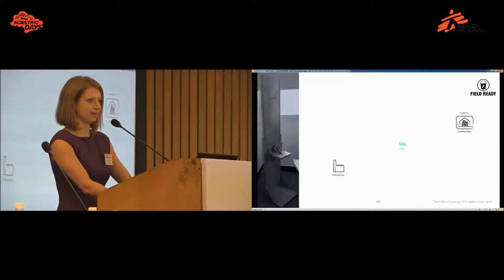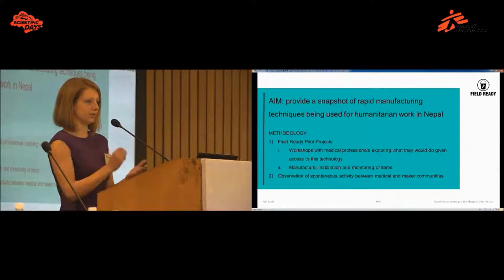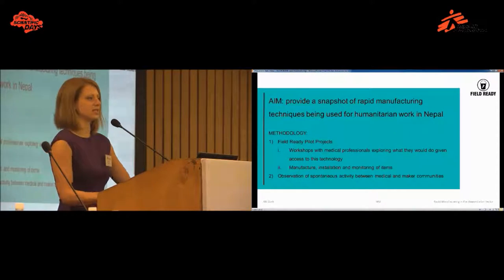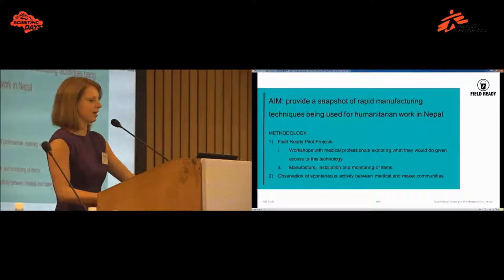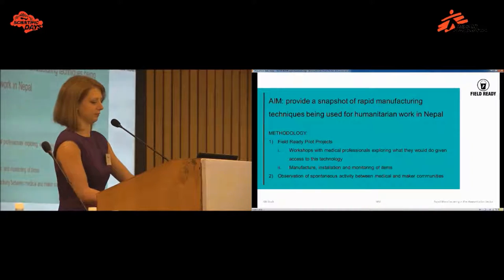If you think we can do a little better than that, we're excited about new technologies such as 3D printing helping us get there. The future we envision is one where the factory is essentially right next to the point of need, so things can get there exactly when and where they're needed. Today I'd like to give you a snapshot of 3D printing being used for humanitarian work in Nepal, particularly in the medical sector. Because of the early stage nature of this field, the research is presented as three case studies — two from Field Ready projects, essentially done through workshops with medical professionals, followed by manufacturing, installing, and monitoring the parts.